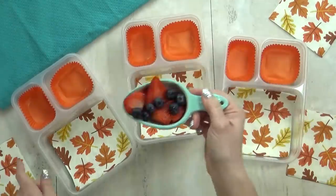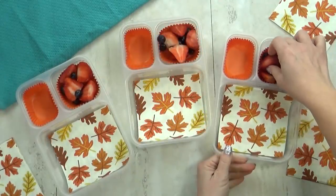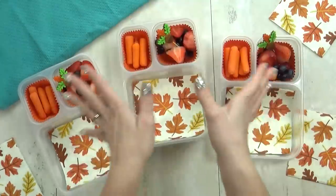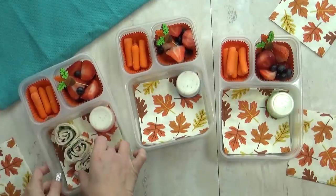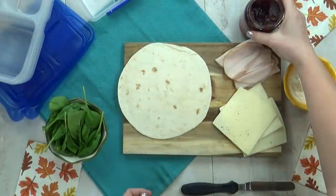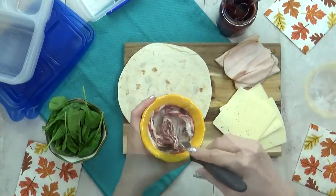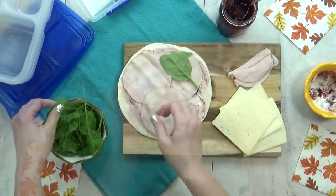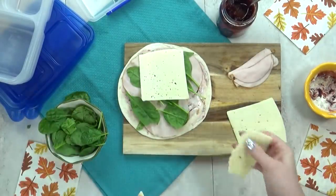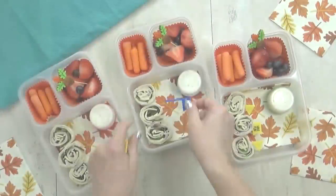Up next is lunch idea number four. I'm starting with the fruit, which is a combination of strawberries and blueberries. I'd love to know in the comments down below what your favorite fruit is. Next I'm throwing in a handful of baby carrots with some ranch to dip in. And then instead of a regular sandwich today, I'm making some rolled-up sandwiches. I'm going to start by adding a little bit of cranberry sauce to some cream cheese and mix those together, spread a thin layer all over my tortilla, then add a few slices of turkey, a few leaves of spinach, and a few pieces of Havarti cheese. Then I roll it up as tightly as I can and slice them up to add to the lunch box.